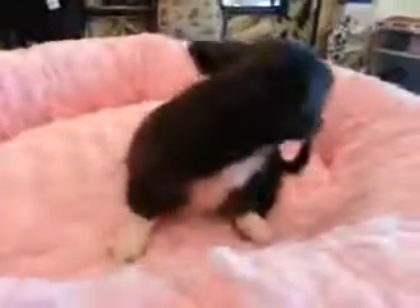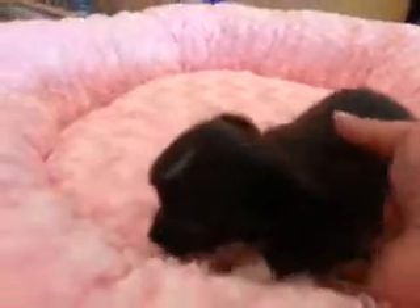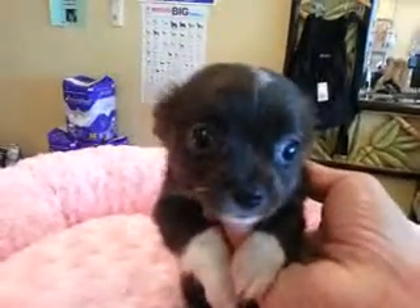She is beautiful. She has a gorgeous coat. If you see, she's got a little white. Look at her little paws — she's got a little white in her paws. And she is just a little sweetheart.